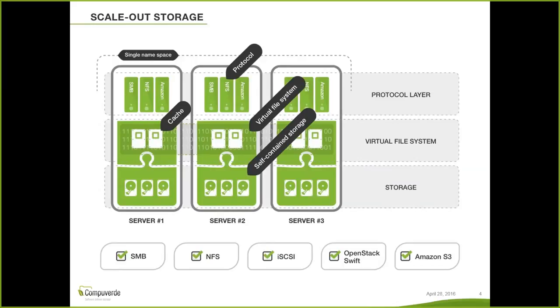We believe in a pretty flat architecture and keep everything simple. There are three different layers in CompuVerdi: the bottom layer is the storage layer where we deal as an object store — this gives us flexibility and the ability to scale up to thousands of nodes without any limit. Then we have the virtual file system layer on top of the object store, and then the protocol layer on top of that. At the moment we support most common protocols such as SMB, NFS, iSCSI, OpenStack Swift and Cinder, and Amazon S3.